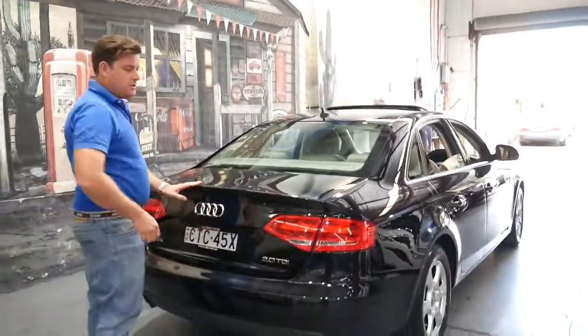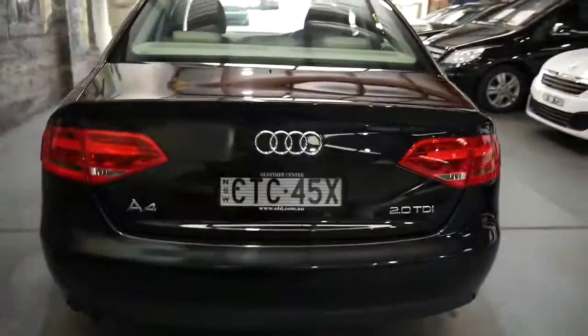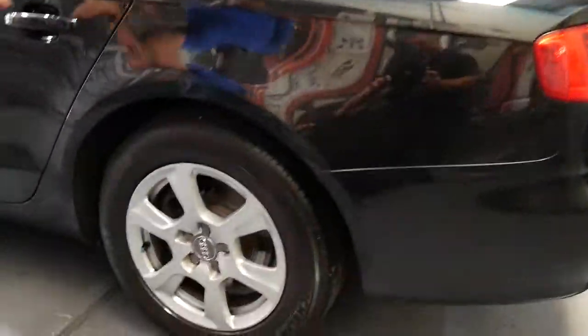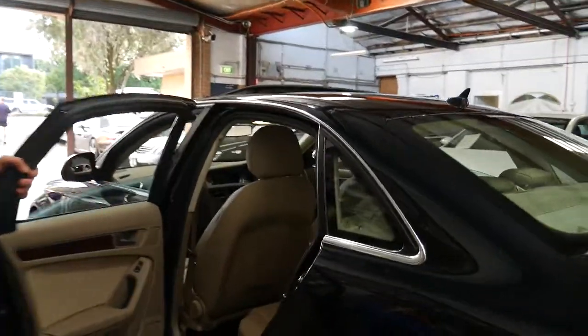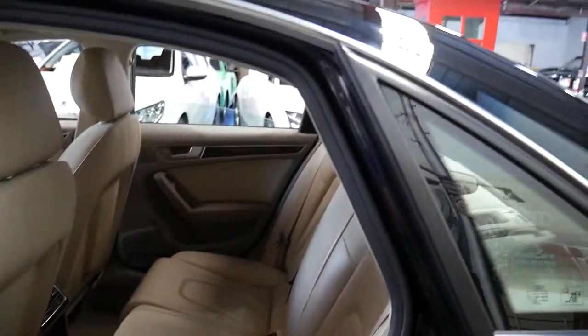I've driven it and it drives absolutely perfectly. It's been very well cared for — it was owned by a very fussy person, which is great. As you can see, all the wheels are in very good condition, and really only certain people buy Michelin tyres. They're one of the most expensive tyres you can buy, and they're generally people who really care about their cars.